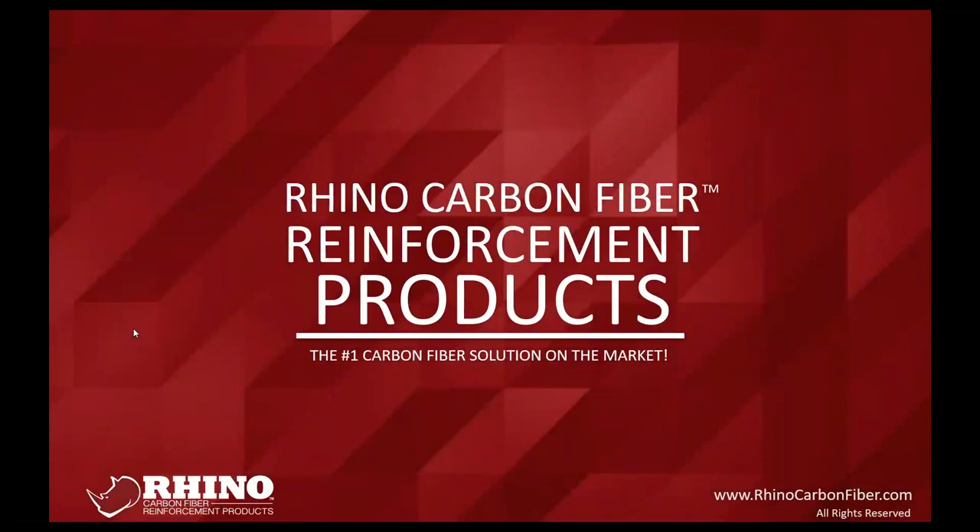Today's subject matter is going to be crack injection, sales, installation, and how to avoid some of the common issues that occur with that, and how to create better repairs that have a longer-lasting lifespan.